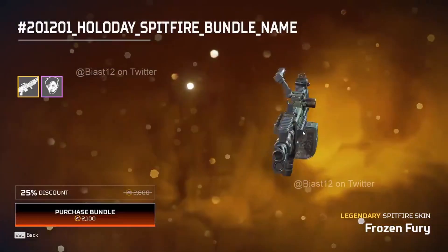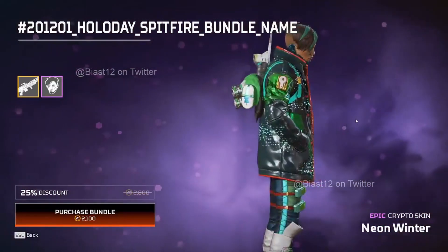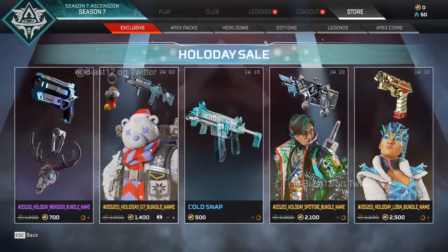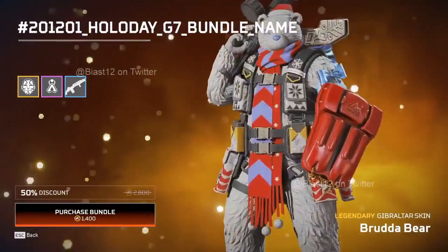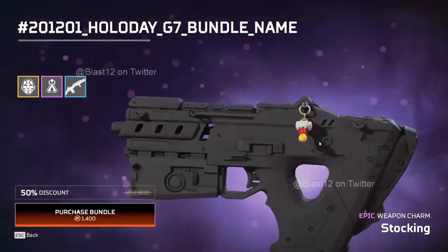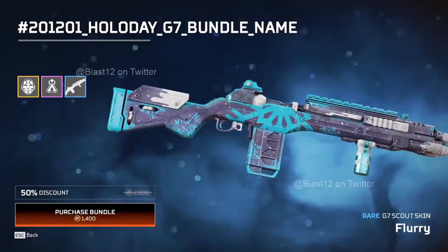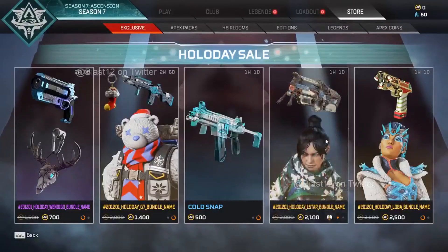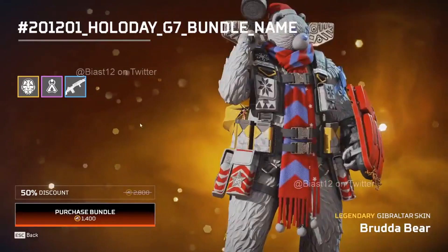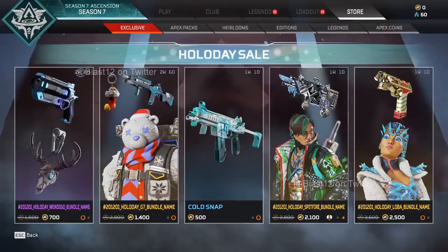There's also another bundle that includes a Spitfire legendary skin and a Neon Winter epic Crypto skin - if Crypto is your main, you might as well get those. The Brother Bear skin from Gibraltar is also returning: for 1400 Apex Coins you get the legendary Gibraltar Brother Bear skin, an amazing weapon charm, and a G7 Scout skin. I love that Brother Bear skin and the G7 Scout skin looks epic too.